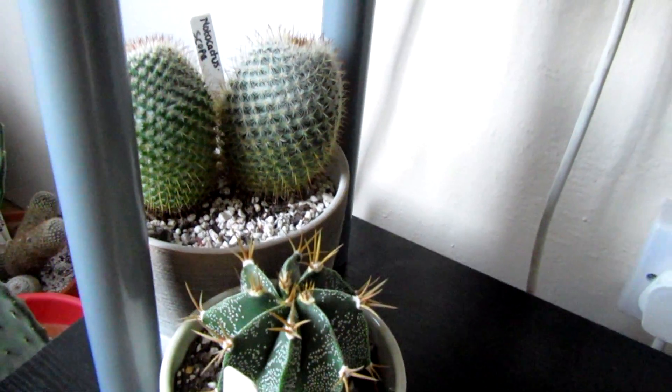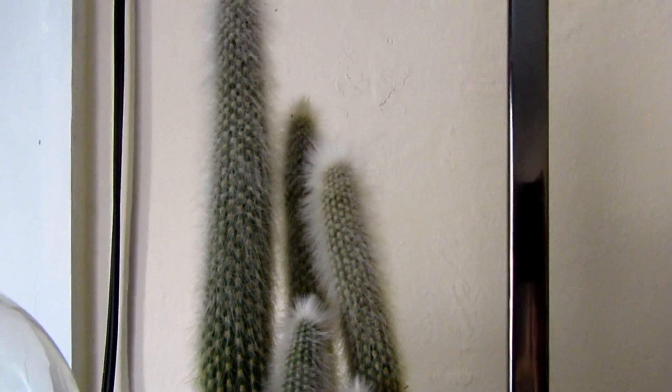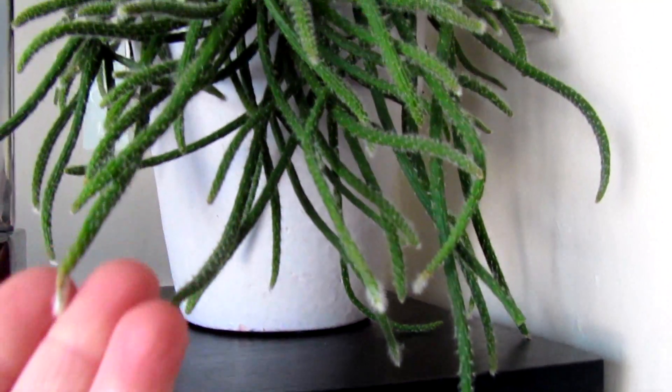And we have this one here and two down there. My Golden Barrel — absolutely love this, can't wait to put that back outside in the summer. And we have my Cleistocactus — I think you pronounce it Strausii — Cleistocactus there. And then my Rhipsalis here, absolutely love this, looking beautiful.